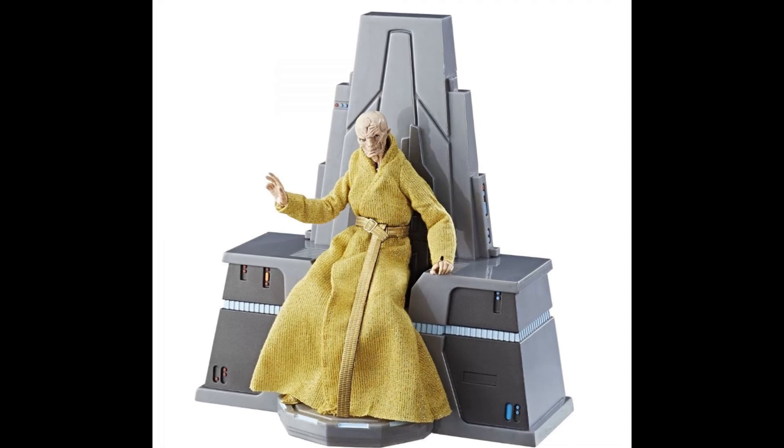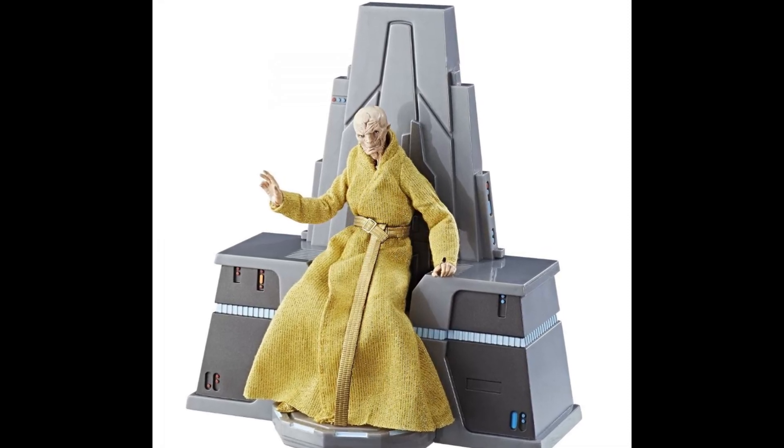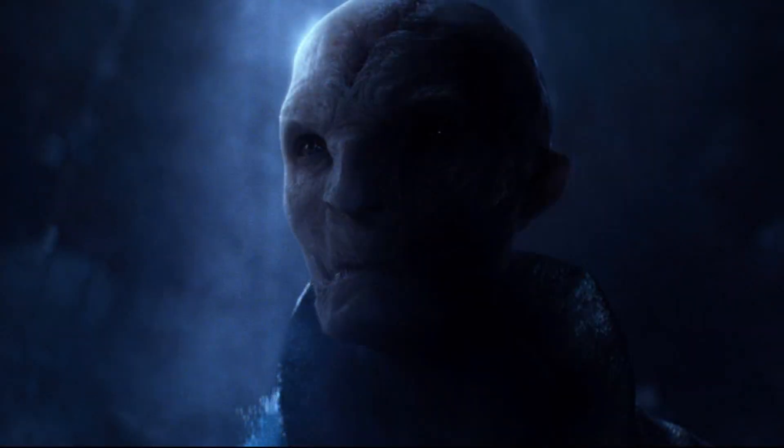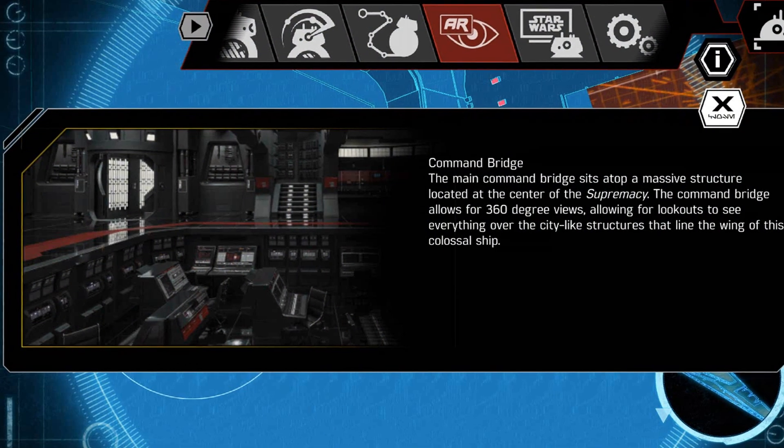I'm still not sure why these villains don't have a cushion or something to soften their backsides. Imagine sitting hours on end on something like that. No wonder he's so cranky.